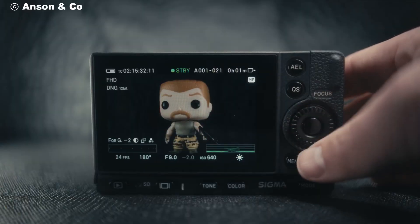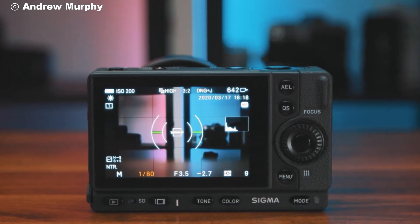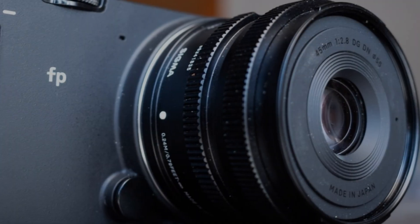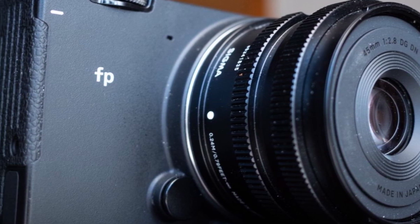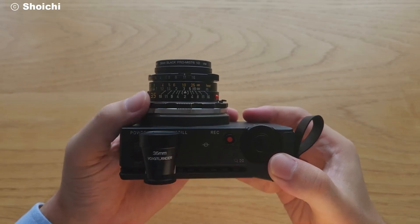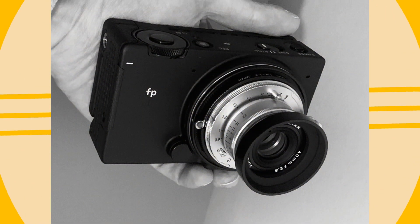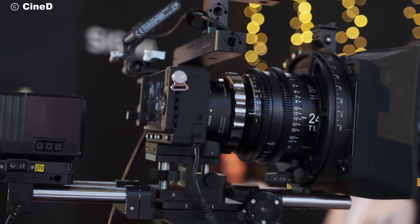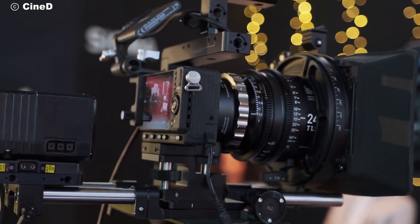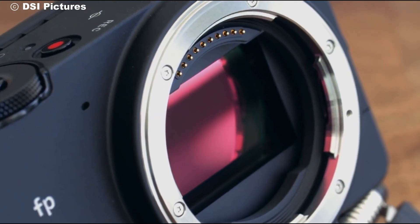The Sigma FP isn't just a camera — it's a revolution in how we think about full-frame photography and filmmaking. With its combination of portability, high performance, and scalability, it's perfect for anyone who values both creativity and functionality. Whether you're a content creator, a professional filmmaker, or simply a photography enthusiast, the Sigma FP is the ultimate tool to elevate your craft. Be sure to check out the links below for more details, and don't forget to subscribe for more camera reviews and tutorials. Thanks for watching, and we'll see you in the next video.